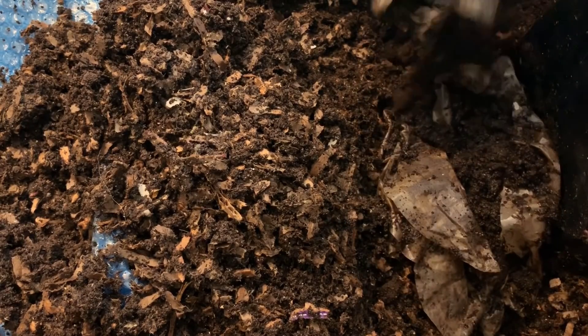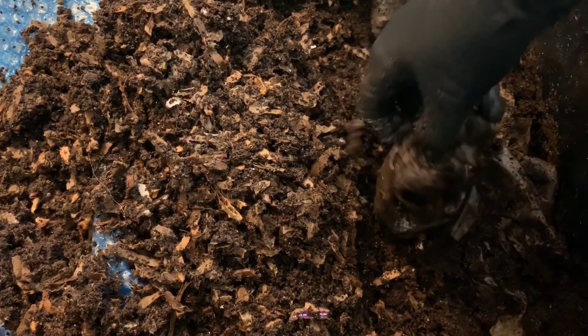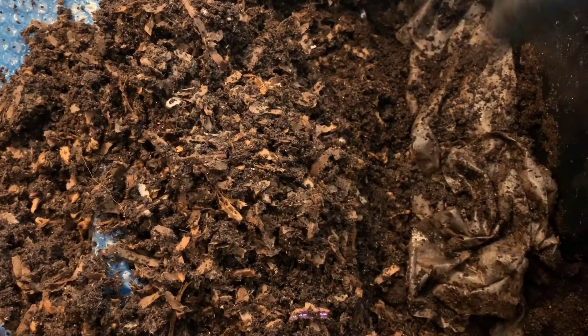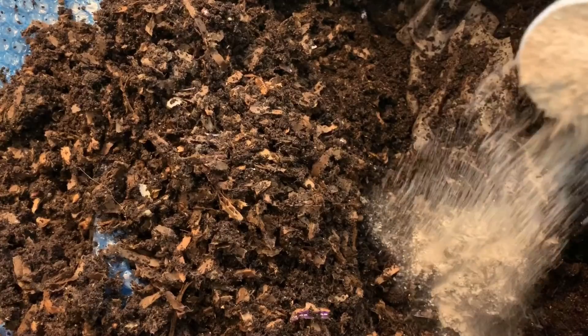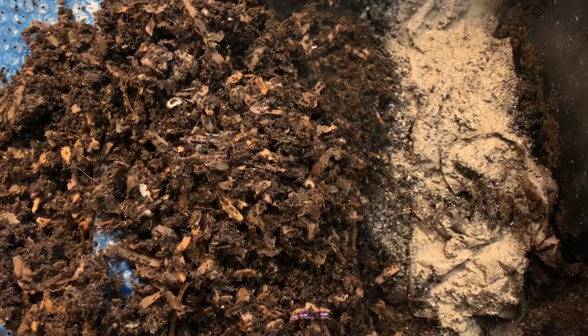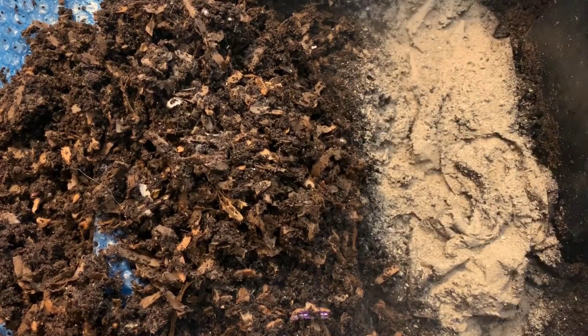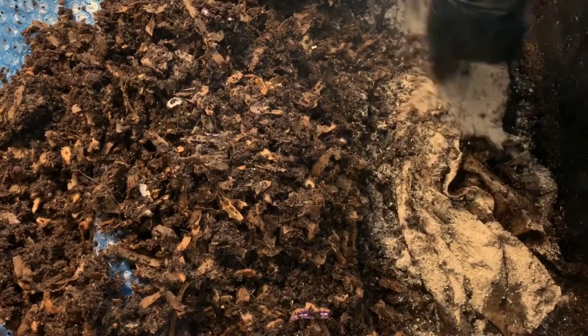It's coffee filters and all — this has not been frozen or anything, it's just been sitting in my container on my counter. The next thing I want to add a really good amount of is my dry mix, because that's going to be a major factor in preventing the acidity from being an issue. Since we're seeing some pot worms, we definitely want to address that. The dry mix ingredients — I always list them in the description below — are diatomaceous earth, kelp meal, neem cake, and oyster shell.